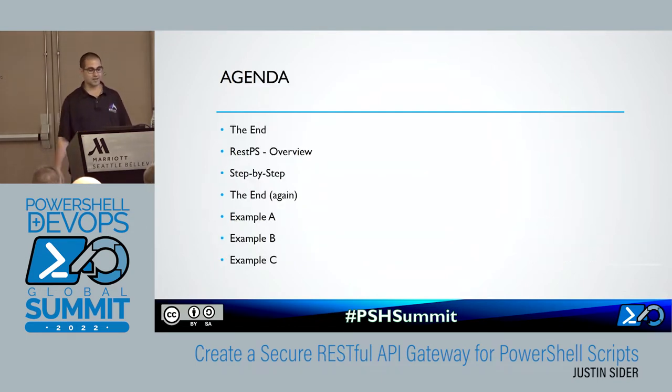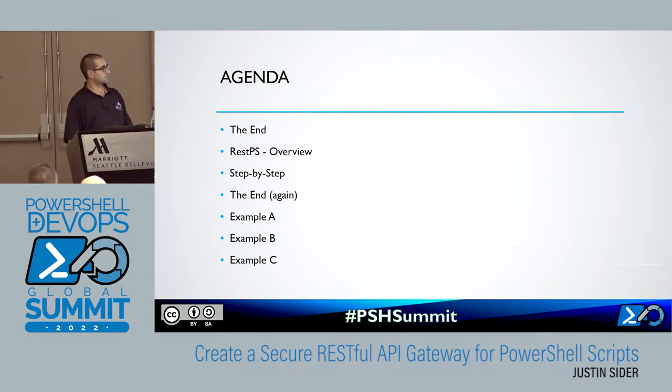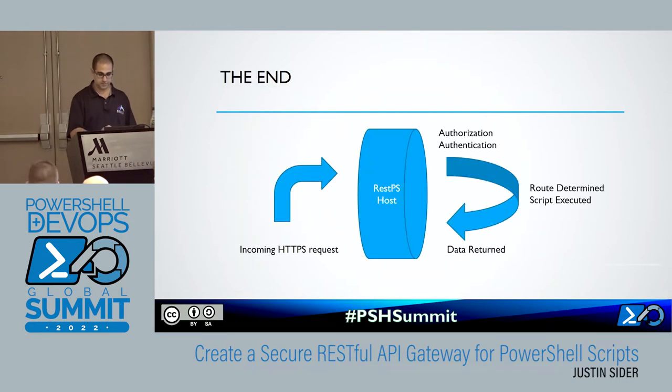Today I'm going to show you the end first — I'll show you where we're going to be, and then we'll go back and work our way to it. We'll give you an overview of RESTPS, we'll go step by step through the demo, I'll show you the end again, and then I'll show you example A, B, and C.